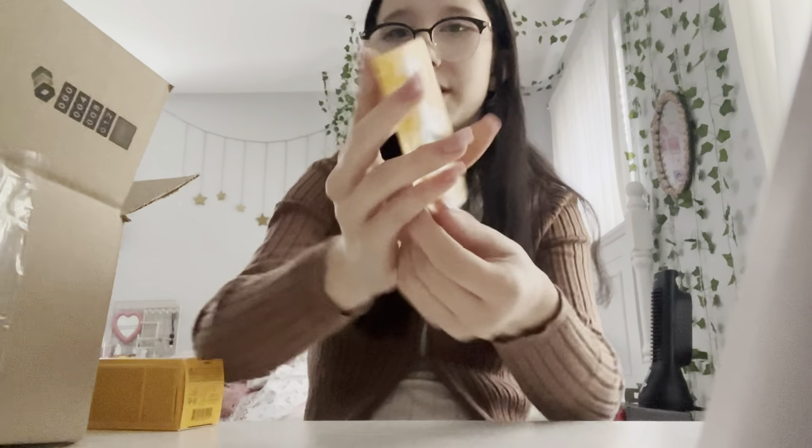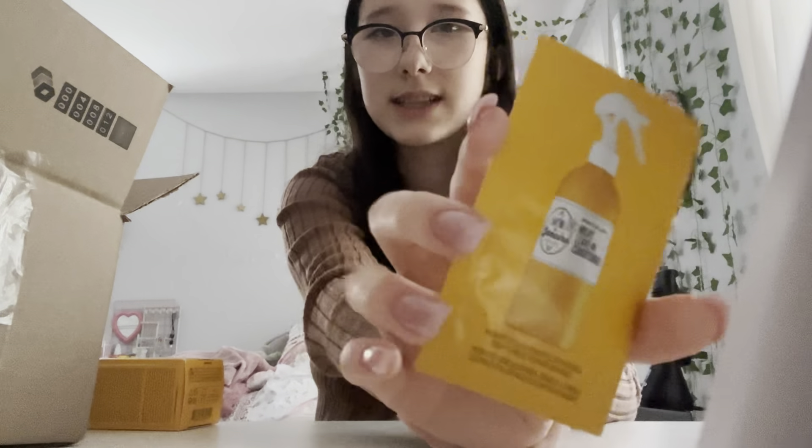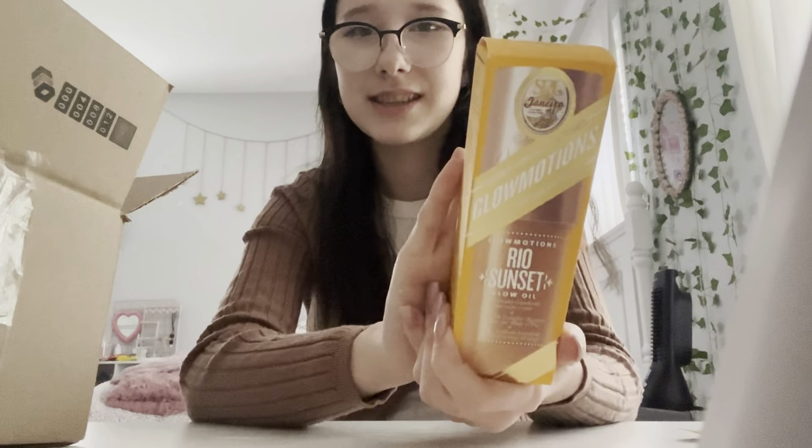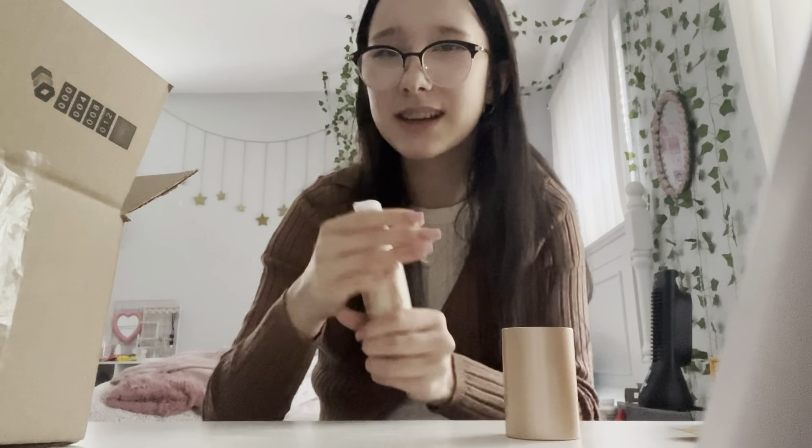It also came with a sample of their leave-in conditioner, which I'm probably going to try the next time I wash my hair. The last thing I got is the glow oil — it's just so pretty, it's gold. It smells nice too. I think it will pair really nicely with the Rio Radiance or the 62 spray. I probably shouldn't even be showing you guys all this because I'm doing a huge haul — just pretend you didn't see this.